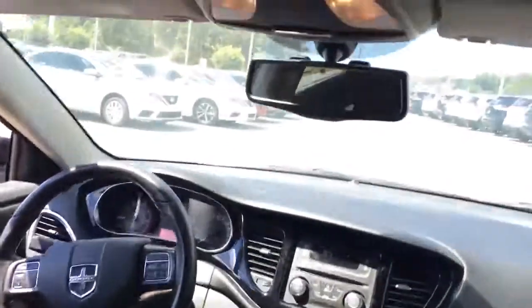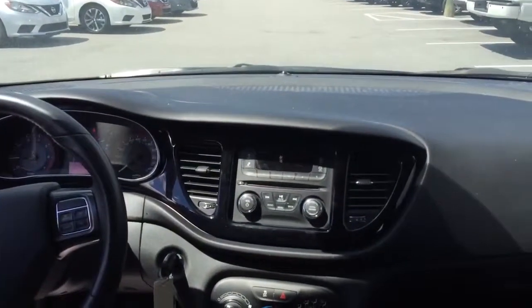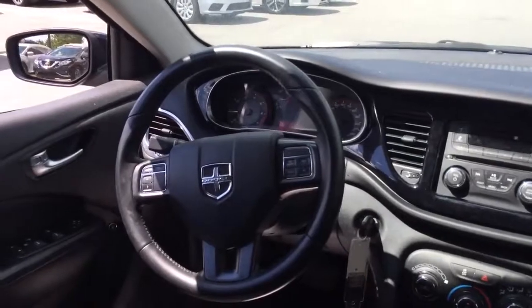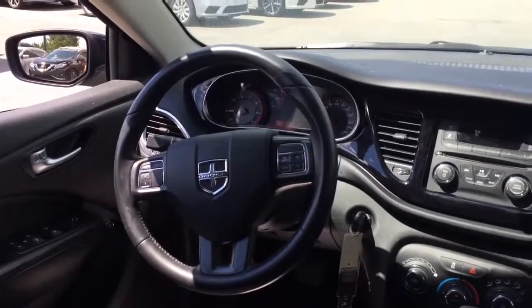Coming into the front, you have the standard dashboard display with your CD player and FM radio, also with your USB and auxiliary input, and also Bluetooth and cruise control on your steering wheel.